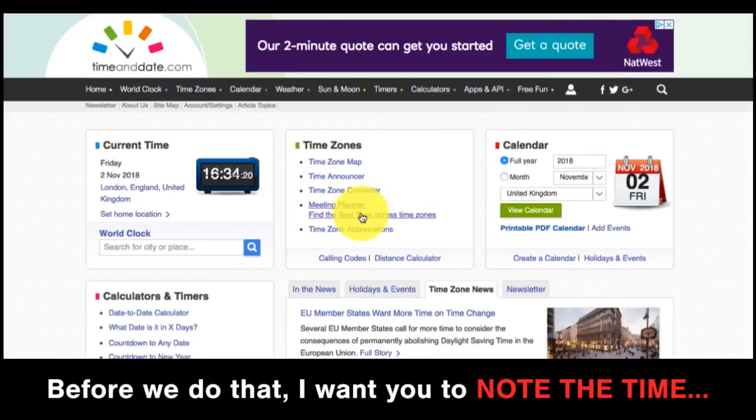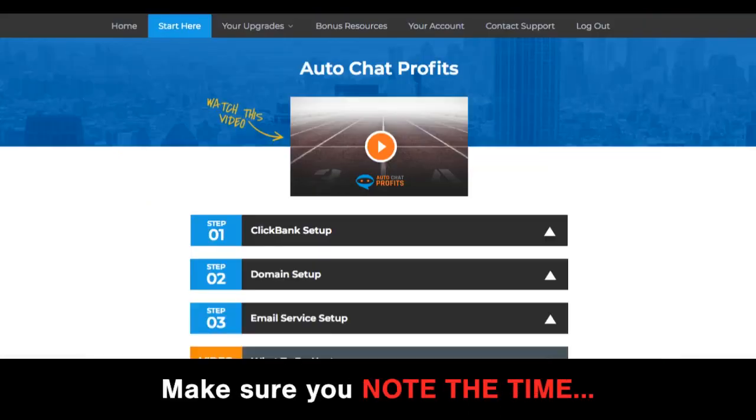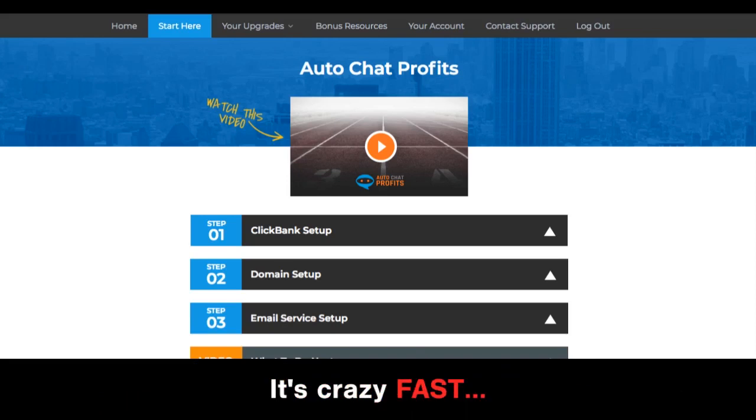Before we do that, I want you to note the time. Right now it's 4:34pm. Make sure you note the time. I guarantee that in less than six minutes, our software can build you a brand new done-for-you robot site. It's crazy fast.